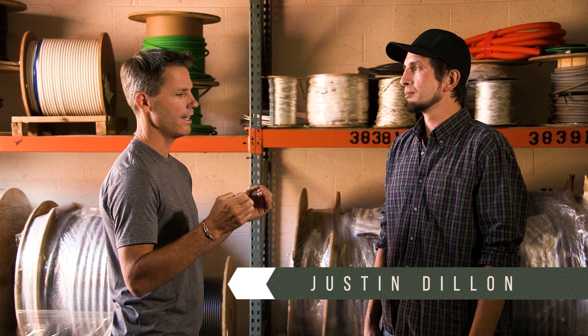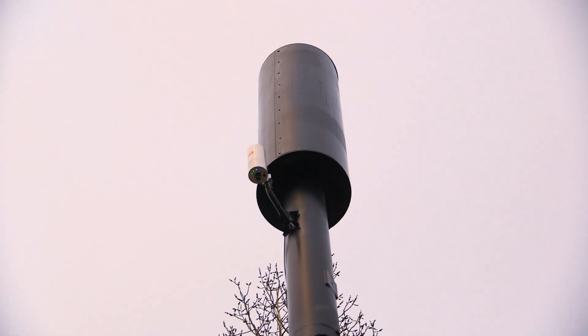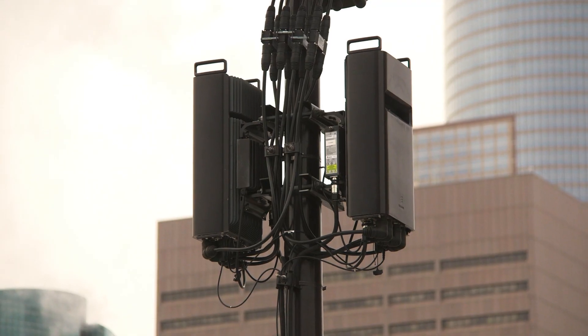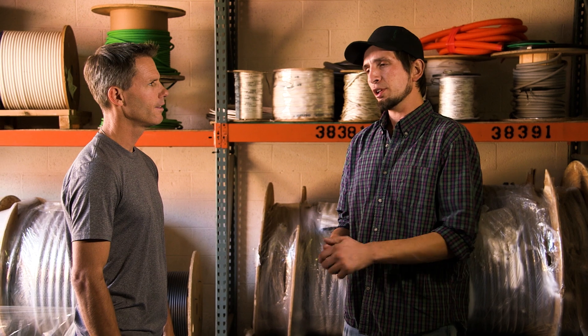Today I'm with Justin Dillon. Justin, for climbers, small cells still involves some antenna installation, albeit in an area much closer to the ground. Exactly right. You may see small cells located on utility poles, buildings, billboards. We've installed them on steeples. Small cells pretty much go anywhere.